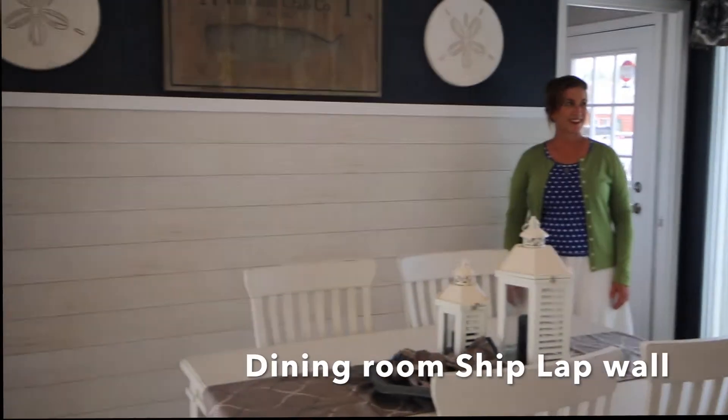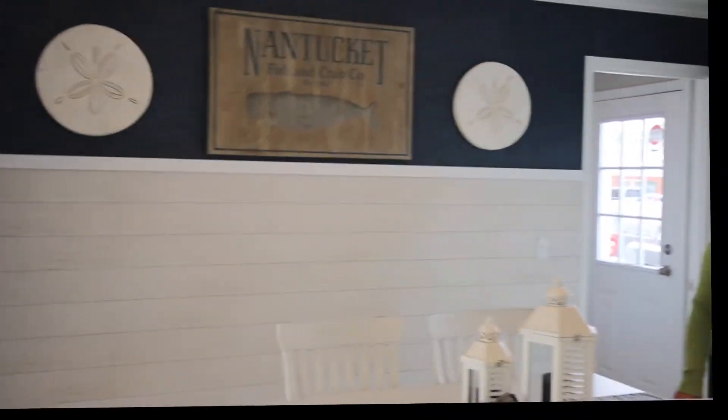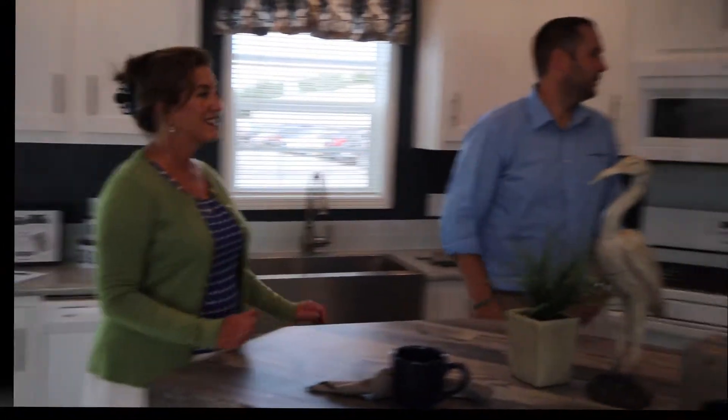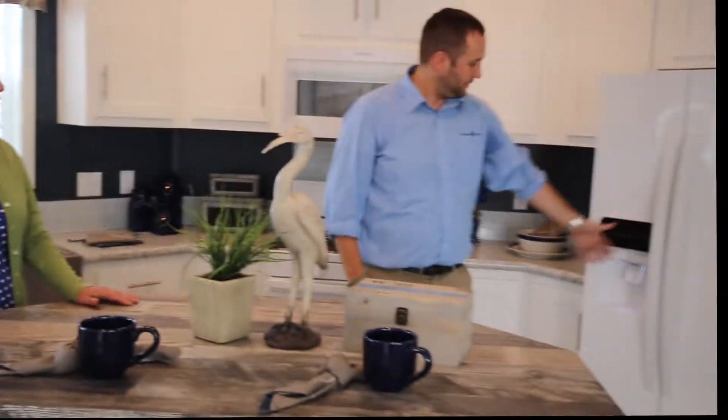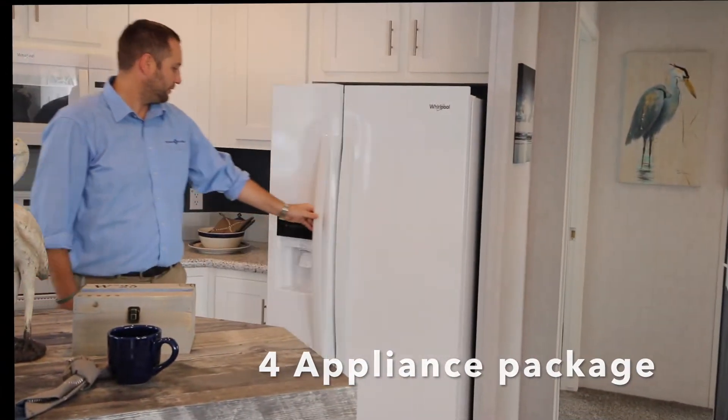And lastly, in the kitchen, we have a side-by-side refrigerator. So this is a four-appliance package — it's got the refrigerator, the stove, the microwave, and the dishwasher.